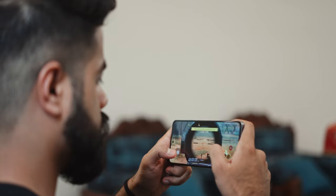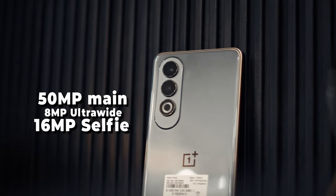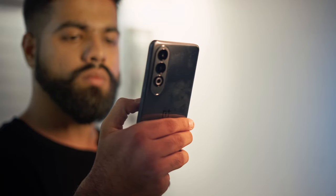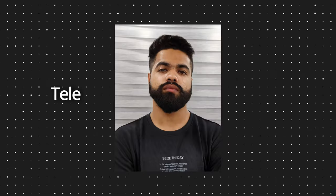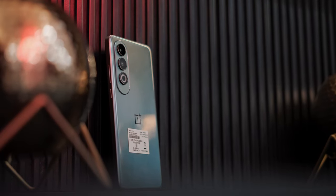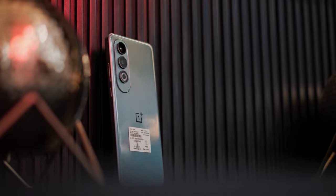Talking about the cameras, the smartphone offers the same standard specs for a mid-range smartphone: a 50MP main camera, an 8MP ultrawide camera, and a 16MP selfie camera. Up on the screen are some clicks straight from this camera setup. Considering the price, the smartphone is actually able to click decent photos that appear natural and usable with a good amount of detail. There are obviously fewer details in the ultrawide shots due to the 8MP sensor, but I would not say it's bad — it could have been better.